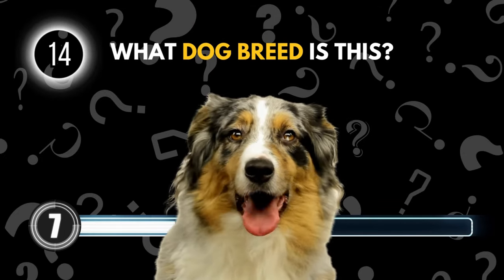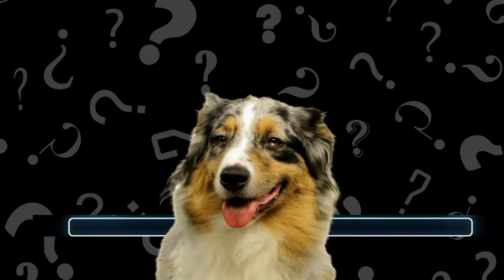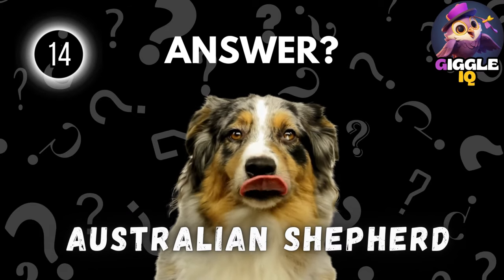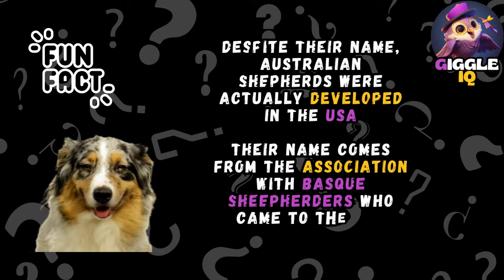Guess this dog breed. Australian Shepherd. Despite their name, Australian Shepherds were actually developed in the United States. Their name comes from the association with Basque sheepherders who came to the United States from Australia.